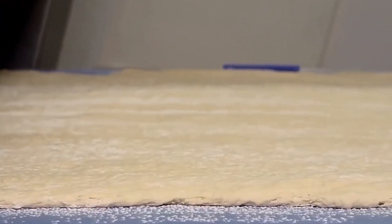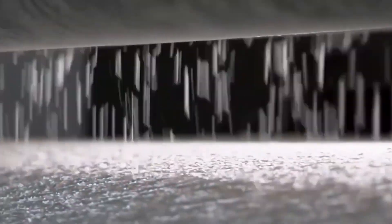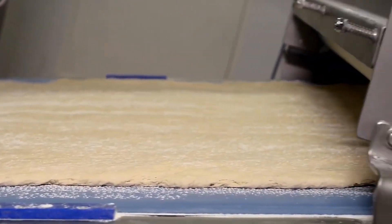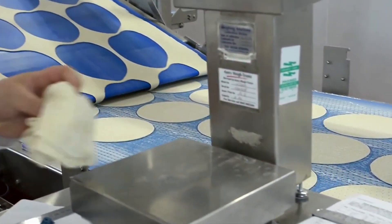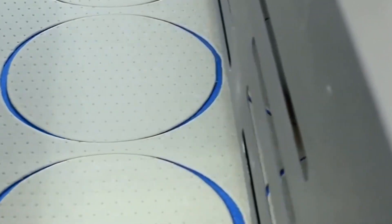Alternatively, the dough can be transformed into extended sheets for a different kind of processing. The dough passes through a series of laminating and cutting machines, finely adjusted for precision. As the dough sheets move along the production line, rotary pressing machinery descends on them, applying measured pressure to cut the dough into the desired shape of pizza bases.